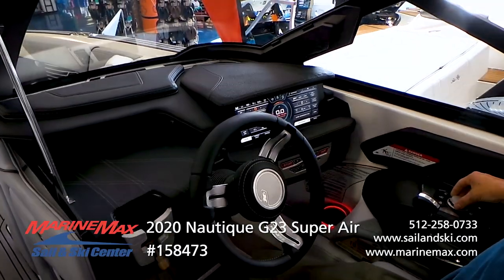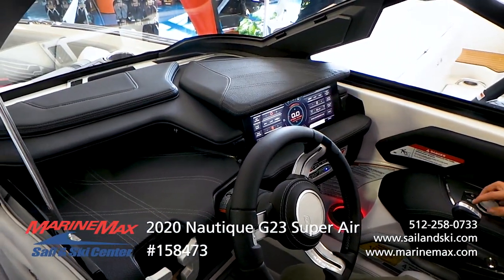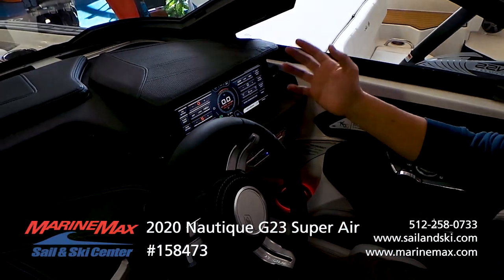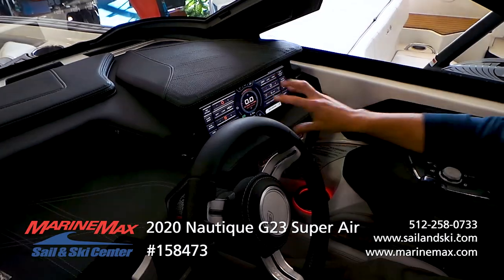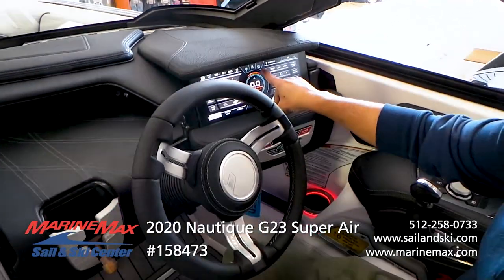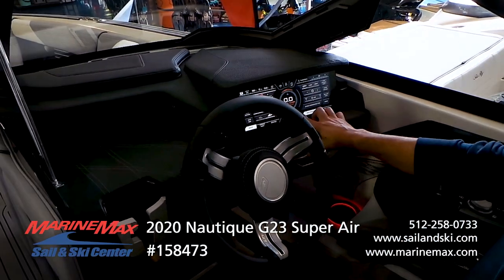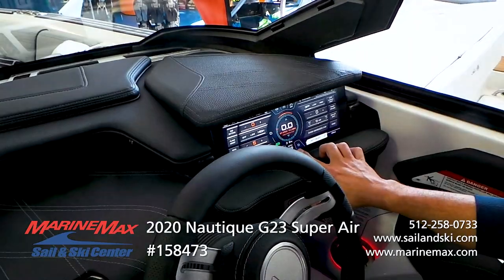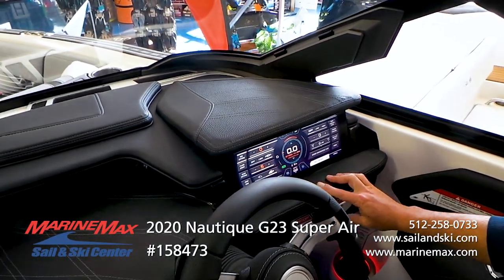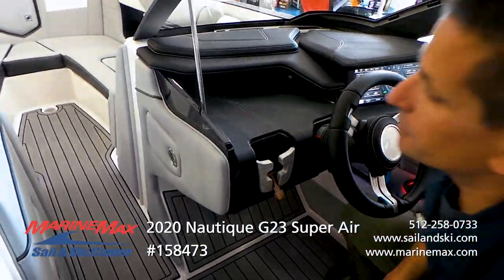The screen is very intuitive and easy to use — you can bring up a lot of things quickly. Right here you can adjust cruise control on/off, your volume, your last riders used, and you always have your fuel percentage and depth displayed there.